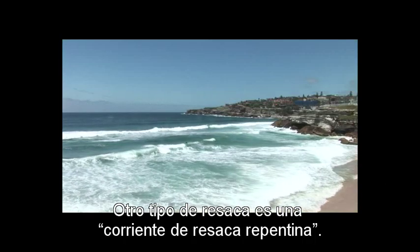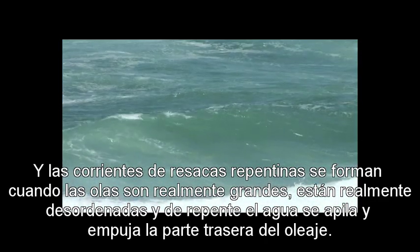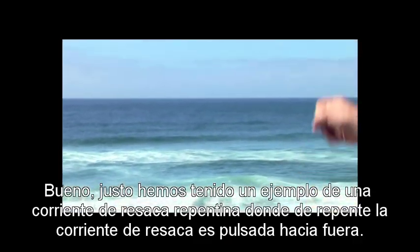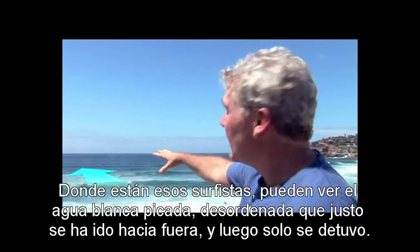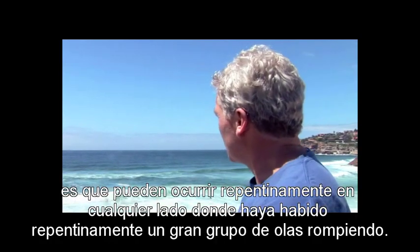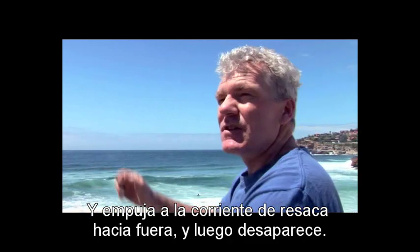Another type of rip is a flash rip. Flash rips form when waves are really big or really messy, and all of a sudden the water piles up and pushes out the back of the surf. We've just had an example of a flash rip where all of a sudden the rip pulsed out where those surfers are — you can see the chopped-up, messy white water that's just gone out, and then it stopped. One common thing about flash rips is that they can suddenly occur anywhere there's been a large group of waves breaking, pushing the rip out, and then it disappears.